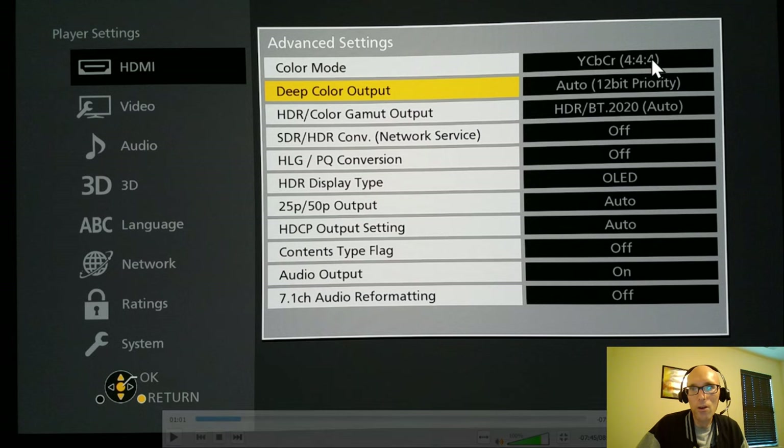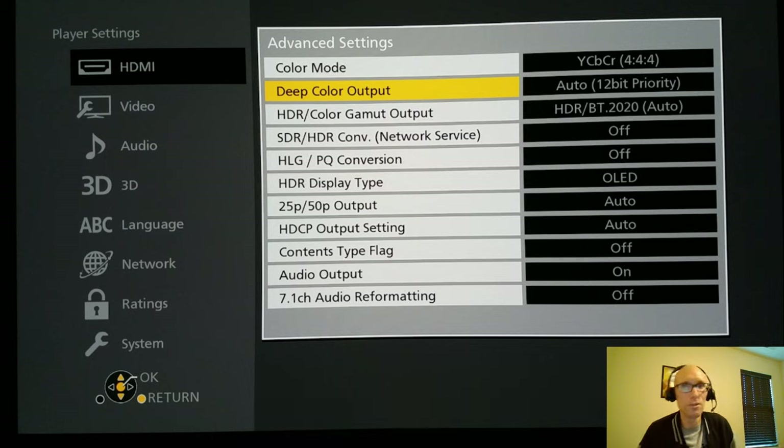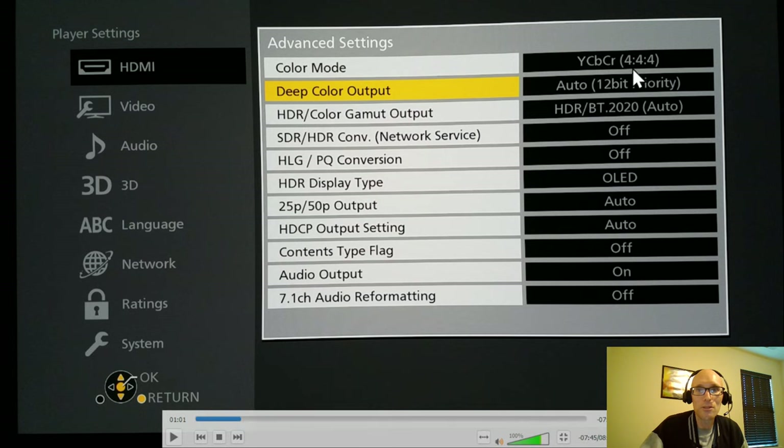4:4:4 and these settings, including 12-bit, only affect modes that are not Dolby Vision. Modes that are Dolby Vision are enforced — you cannot change them. It is enforced 12-bit and enforced RGB. The TV actually shows the Dolby Vision signal as 8-bit, but it's actually 12-bit. So these settings only affect Blu-ray, not Dolby Vision content — just keep that in mind.